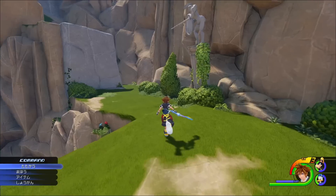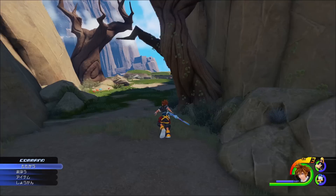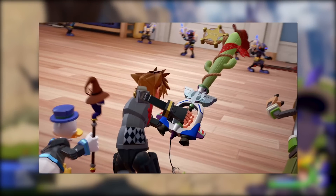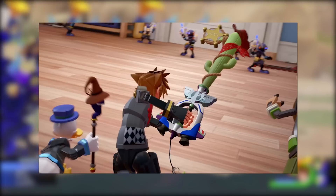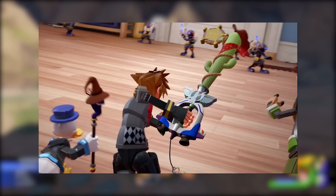First up for today, I'm going to be taking a look at the newest addition to the Kingdom Hearts 3 Keyblades, and that is obviously the Keyblade that corresponds to the world of Toy Story. Honestly speaking, I was pretty surprised to see that Square Enix actually gave us a little glimpse of the Keyblade that corresponds to the world of Toy Story within the most recent trailer.